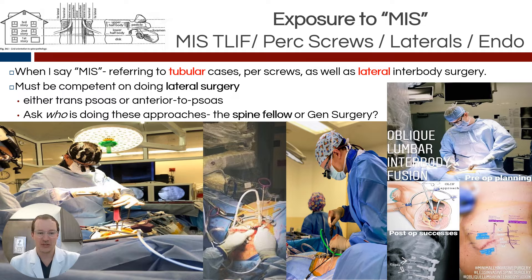Another consideration is exposure to MIS surgery. When I say MIS, I'm talking about minimally invasive TLIFs, fusions, percutaneous screws, laterals — I think laterals are an MIS surgery — and endoscopic approaches. Those are all really important things that are becoming more widespread, popular, and standard of care. From my standpoint, becoming good at laterals is important. Some programs don't do laterals, and it'd be great to get exposure to both left-side-up and prone approaches. Other aspects include who's doing the approach — I know some fellowship programs have general surgery do the lateral approach, but the hard part isn't necessarily putting the cage in; it's the exposure, the comfort level, finding the psoas, and getting through or anterior to the psoas safely.